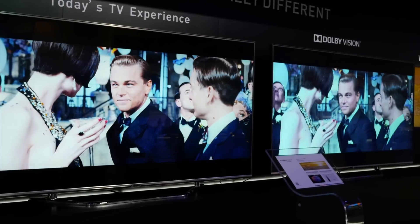Certainly at the show this year there's been a lot of talk about dynamic range and also about wider color gamuts. In terms of Dolby Vision, how wide is the color gamut and how big is the dynamic range?